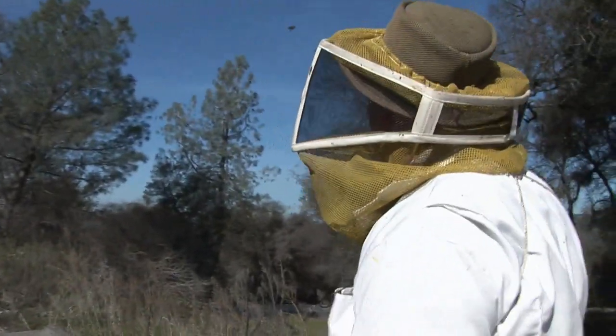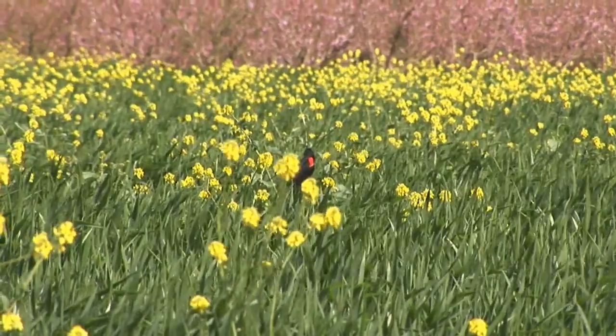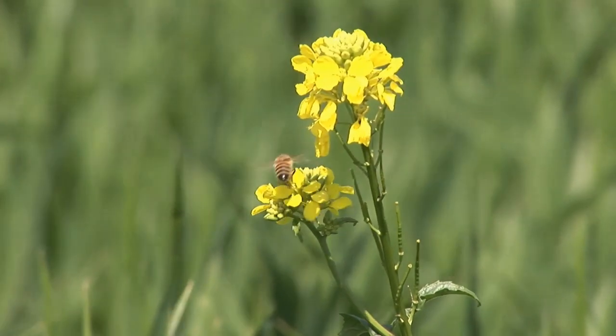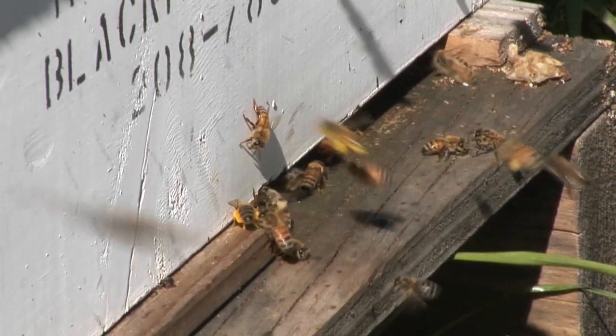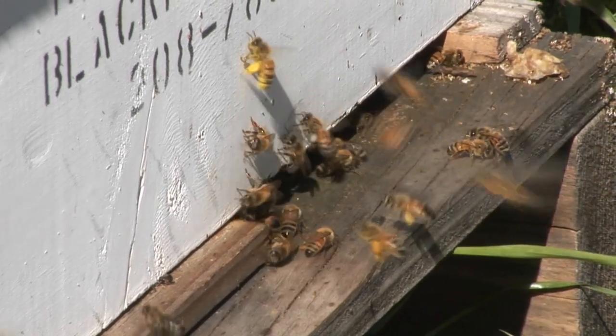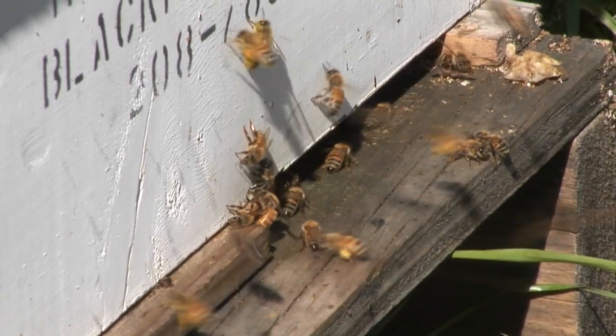Somewhere out within a mile of this spot, mustard plants have begun to bloom. Somewhere out here, early wild daffodils have begun to bloom. And somewhere out here, bees are finding this pollen and bringing it back to the hive. It's like a miracle.